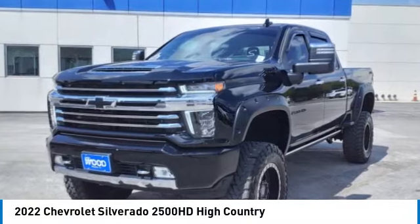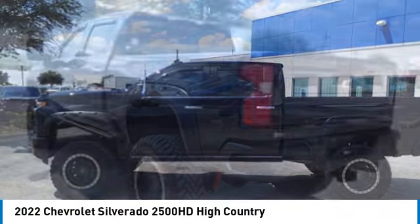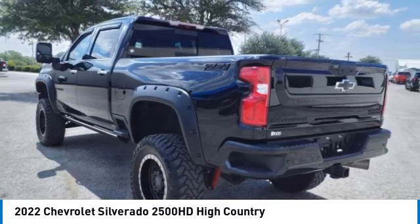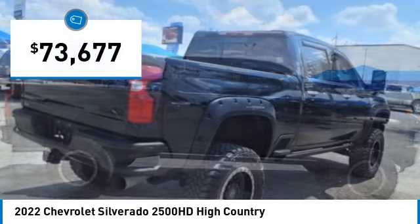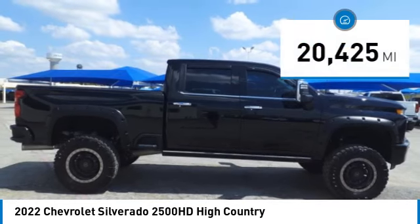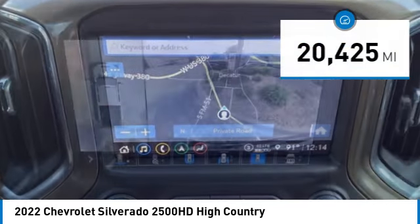Stop by and take a look at the 2022 Silverado 2500 HD. This pickup truck pulls unlike any other and is priced below $75,000. This vehicle has less than 25,000 miles. Here are some of this vehicle's great options.